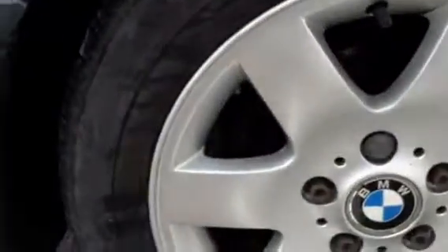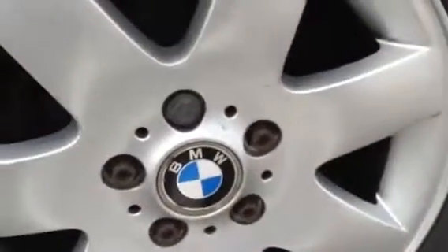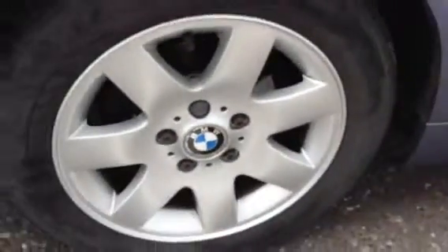The offside rear quarter appears to be nice and clean. Looking at the rear tyre, we're looking at around two to three millimeters of tread, which is not a great deal. The offside rear alloy does appear to be in nice condition — just one or two light scratches and marks with no real sign of any curbing, so very clean there.